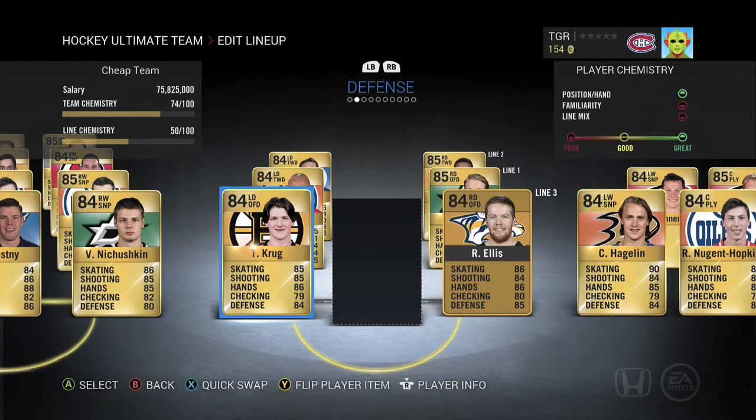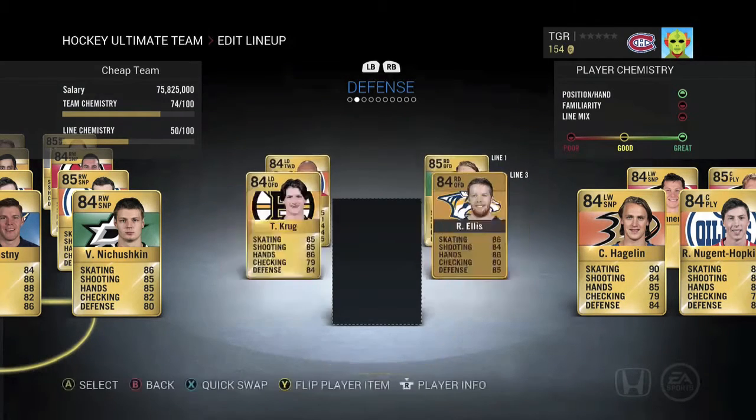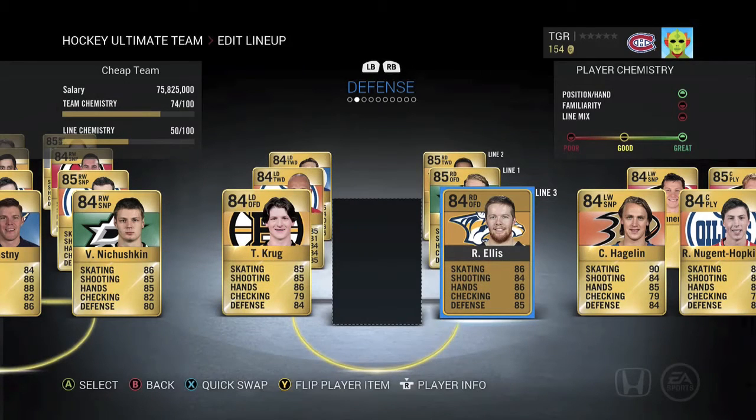For our third pair defensemen, I don't believe in really defensive defensemen, so we've got two offensive D. First we've got Torrey Krug — quick and decent offensive defenseman who's very cheap, and actually reliable defensively too. On the right side we've got Ryan Ellis. He's a bit the same as Torrey Krug — can play defense, just an offensive guy, but he's trustable.